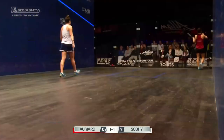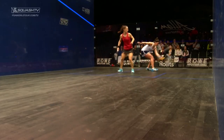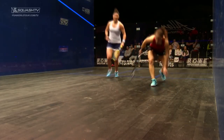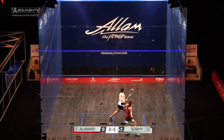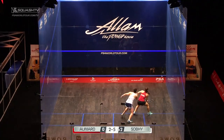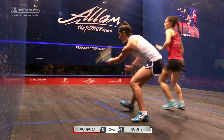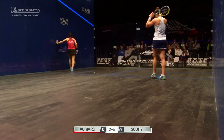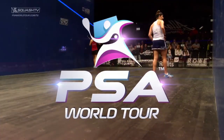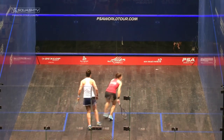Hand out, 2-1. That's wicked. There's that variation. She hits that straight drop in so well. 6-2. And then every now and then she'll just throw in that boast. It's so hard to read. 10-4.